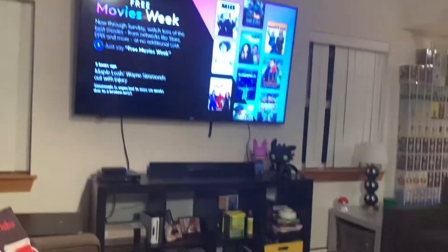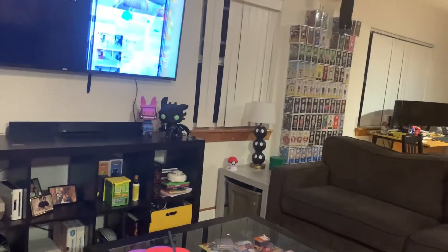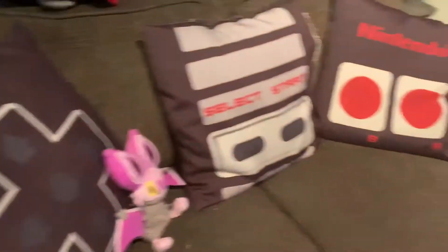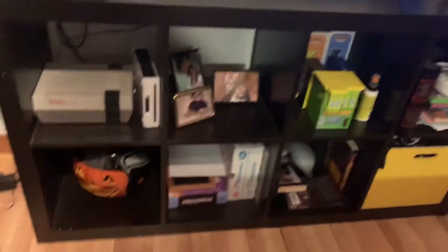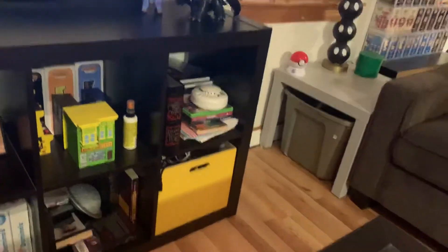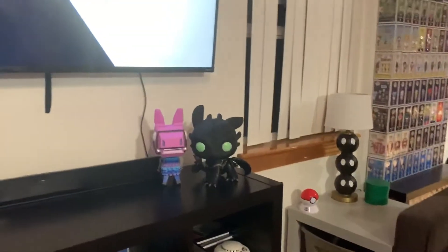There's the TV, and then there's the Fortnite llama and Toothless over here. Some pillows, a cat tree, all my Nintendos. I painted that box yellow — I was gonna make it look like a question mark box but I never got to it.